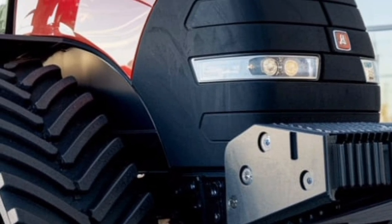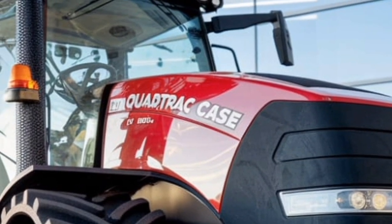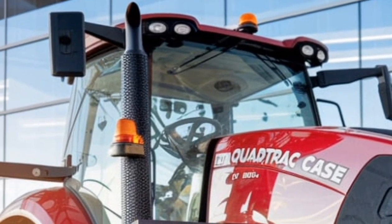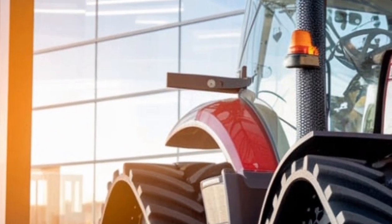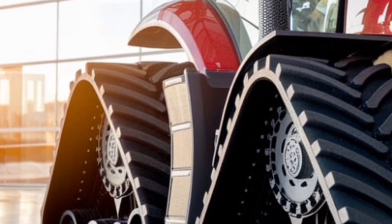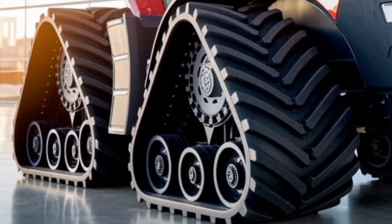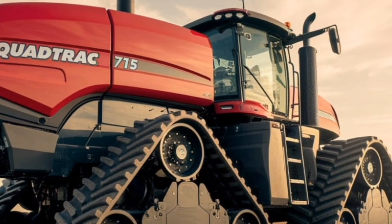Versatility is another strength. While the tractor is designed for large-scale row crop and tillage operations, it can also be adapted for other agricultural tasks, including hauling, seeding, or land preparation. Its adaptability makes it an invaluable investment for farms that need one powerful machine capable of handling diverse requirements throughout the year.